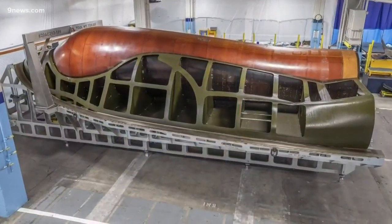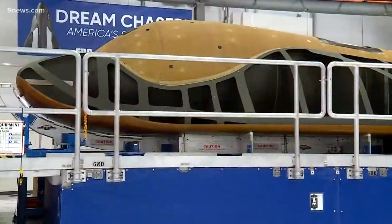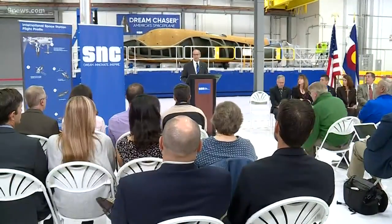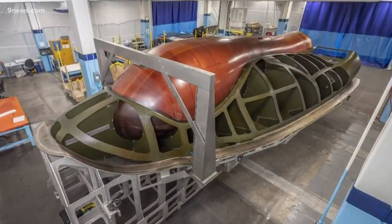This skeleton is the primary structure of a space vehicle called Dream Chaser. Today, it's one step closer to reality. We've been waiting for this moment for a long time. At their headquarters in Louisville, Colorado, Sierra Nevada Corporation revealed their progress in what they call America's space plane.